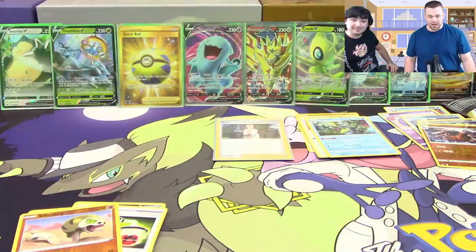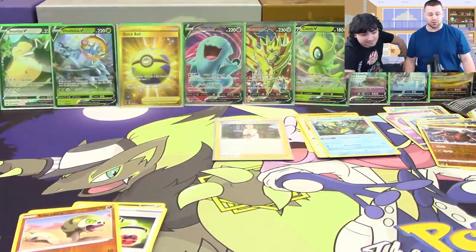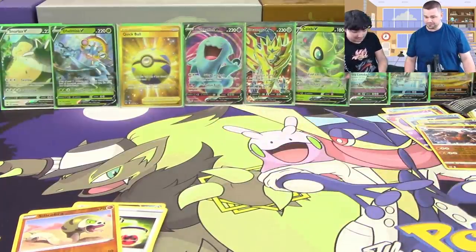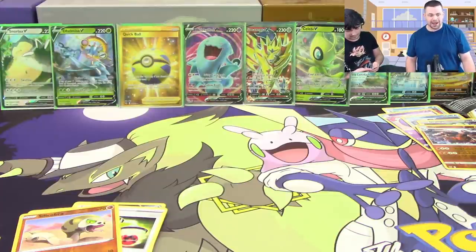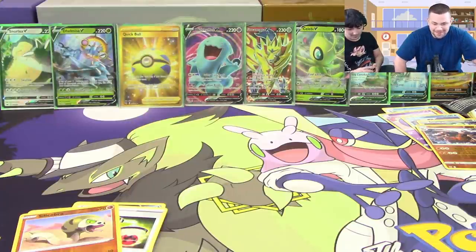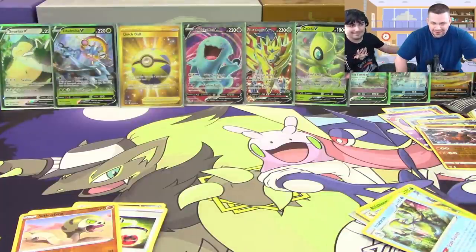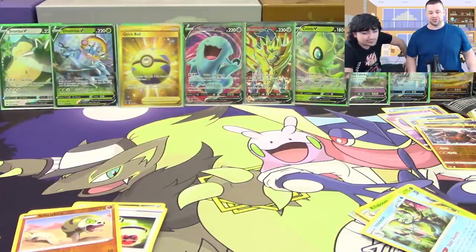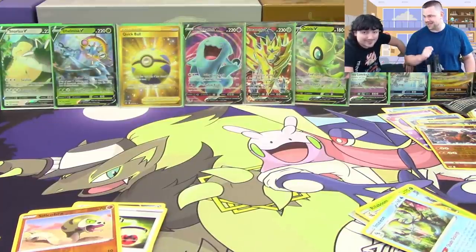Unbelievable — nine ultra rares. I don't think I've ever pulled a nine ultra rare box before. Plus a good amount of hollows — five hollows total. I'm at a loss. This is literally the best booster box I think we've ever opened of any set, ever. It's going to be hard to top that in future openings of Sword and Shield.